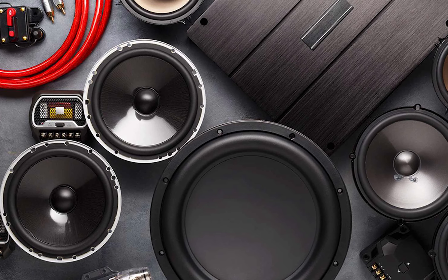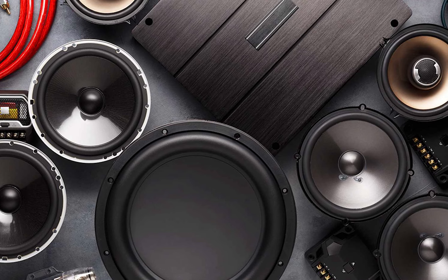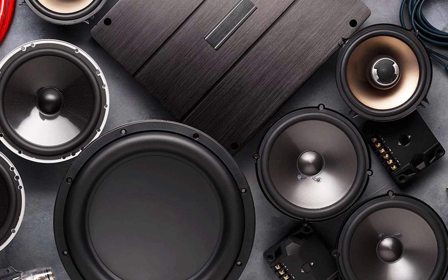And with that, we come to the end of our review. All of these speakers deliver great sound and impressive bass performance, so you can enjoy your music while driving in style.